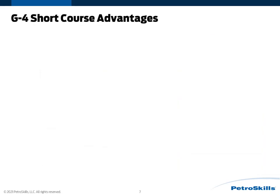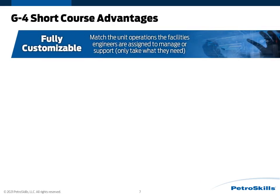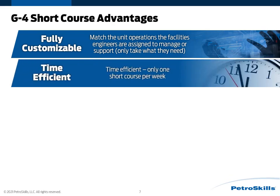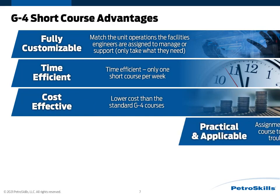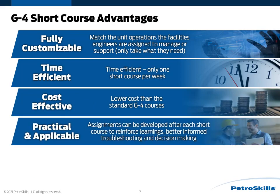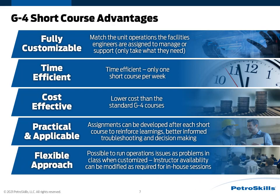As far as the G4 short course advantages: they're fully customizable, so I can select the short courses that match the unit operations for the facilities I'm assigned to. They're also very time-efficient — there's only one short course per week, which allows me to get the training I need yet still maintain all my work responsibilities. They're very cost-effective, at a lower cost than the standard G4 courses, and very practical and applicable. Each short course has real-world problem assignments that reinforce learnings on that topic, resulting in better-informed troubleshooting and decision-making. There is also a flexible approach for in-house sessions, where operating issues can be run as problems in class if customized, and instructor availability can be modified as required.